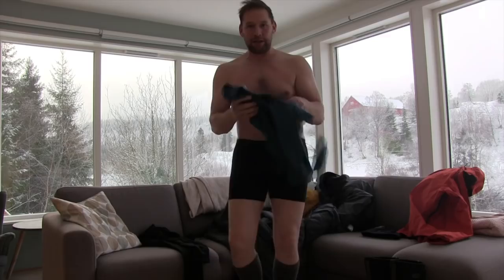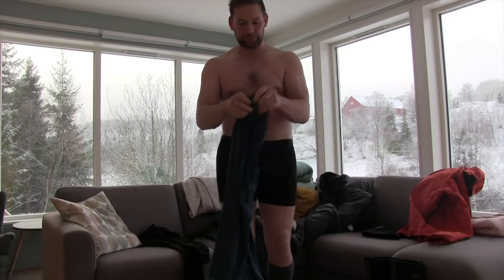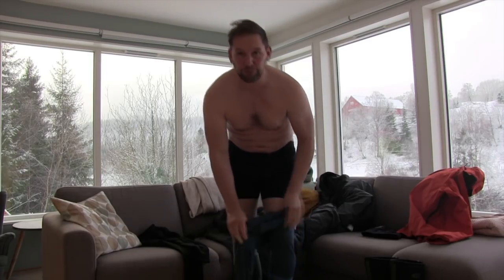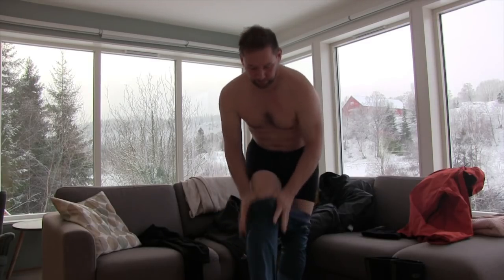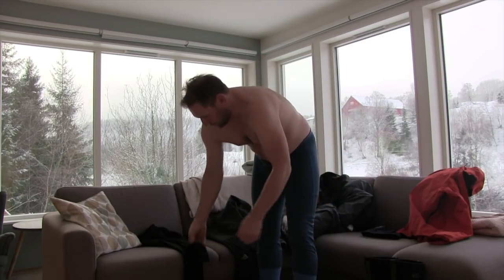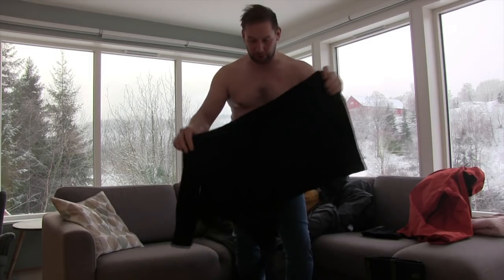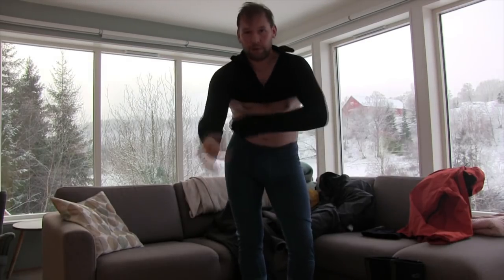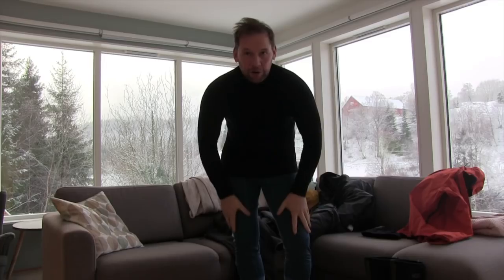Second thing is thermals — merino wool thermal trousers. Fantastic. They keep you really warm and they're quite tight, quite lightweight as well. That's one half done. Same type of stuff but just with the top. There we go. Halfway there — so a good base layer really.